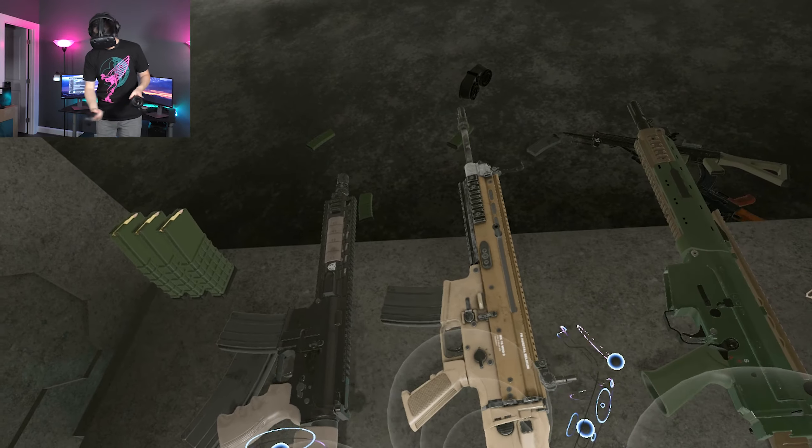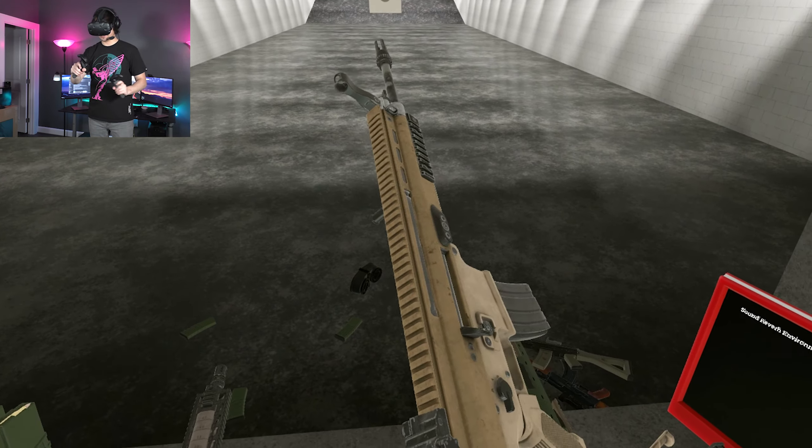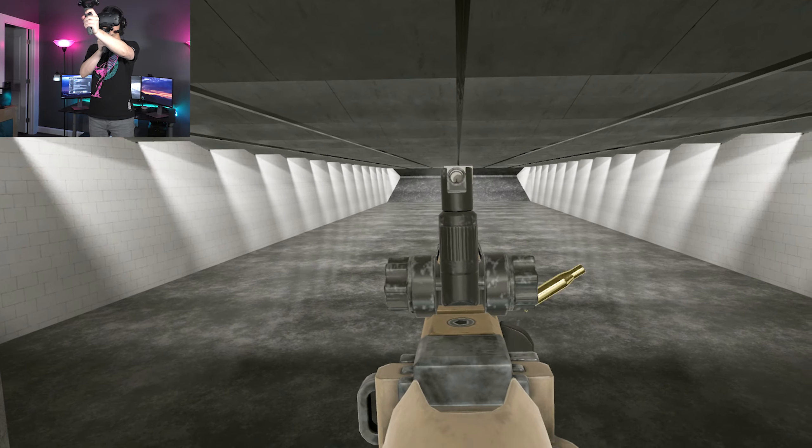Just like the SG-550, the AK-5C has a bolt catch here, so you have last-shot hold-open — unlike the AK-47. To drop the bolt, you can either slap the bolt back a little and let it ride forward, or press this bolt catch here, just like an AR-15.